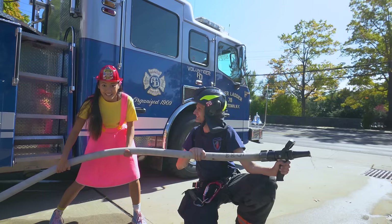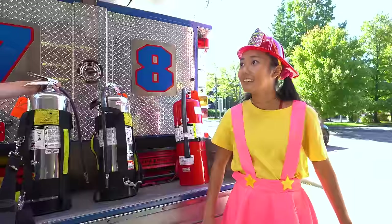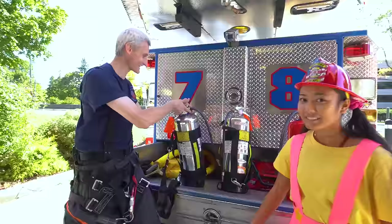What else can we use to fight fires? We also have fire extinguishers! I've seen these at home and at school — so that means I can use them, right, Captain Nick? No, not really! Your job is to get out. These fire extinguishers are only for adults to use! Can you show me how it works? Of course I can — take a look!